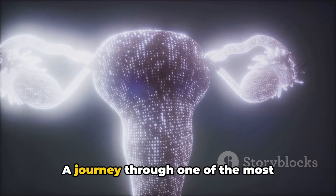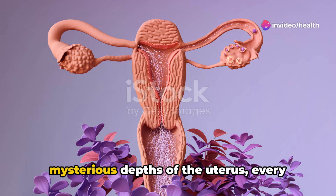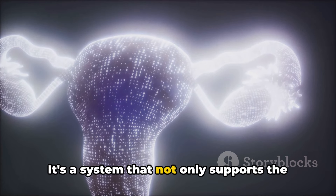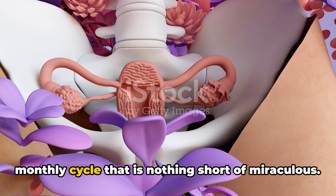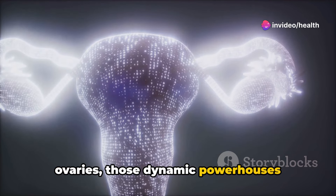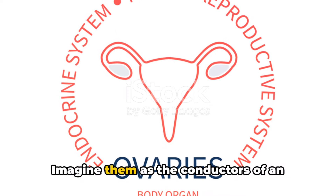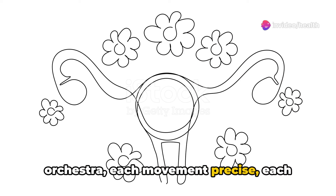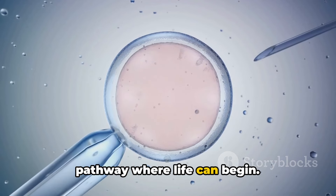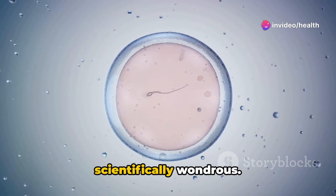So there you have it: a journey through one of the most intricate, powerful systems in the human body. From the bustling ovaries to the mysterious depths of the uterus, every component of the female reproductive system plays a pivotal role in the story of life. Let's take a moment to appreciate the ovaries, those dynamic powerhouses producing eggs and hormones, orchestrating a dance that happens from puberty to menopause — like the conductors of an orchestra, each movement precise, each note critical to the symphony of fertility. Then there's the fallopian tubes, the pathway where life can begin, a mystical meeting bridge where the egg and sperm rendezvous, both poetic and scientifically wondrous.